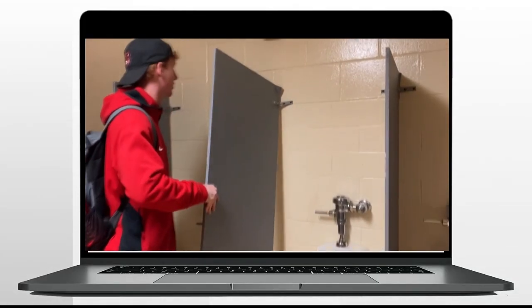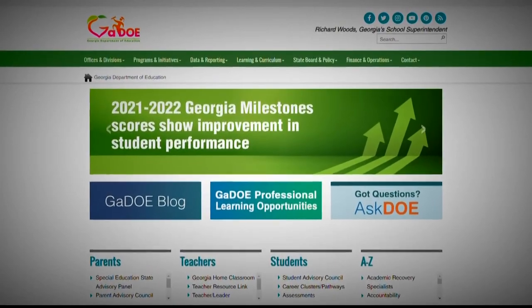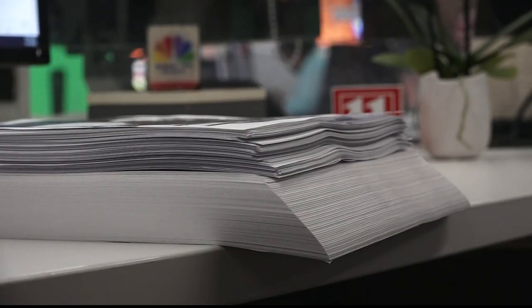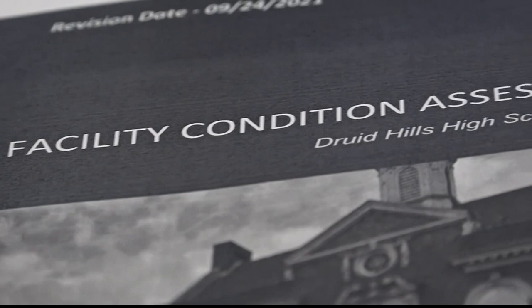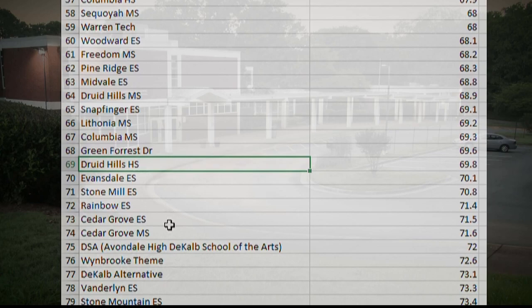All of these repairs were expedited after the Department of Education gave the district a corrective action plan. But the district's own reports show the conditions at Druid Hills didn't even rank in the top 50 of worst facility conditions across the district. 68 other schools had facility condition assessment scores worse than Druid Hills.